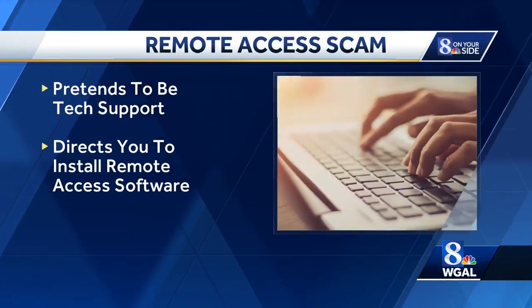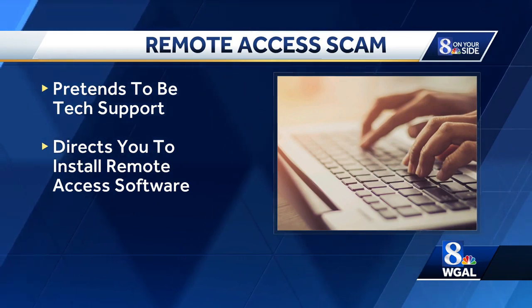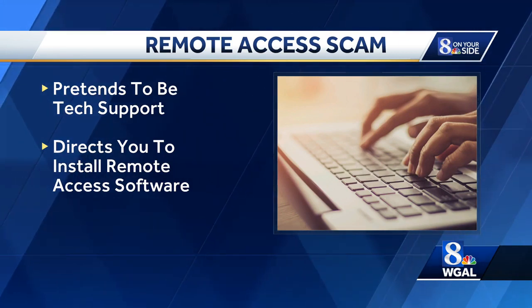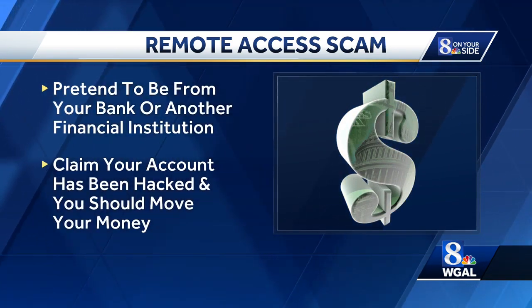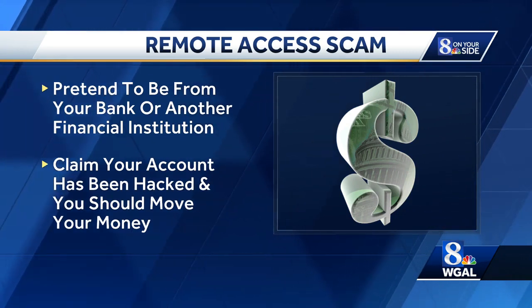According to the FBI, scammers will gain victims' trust in three phases. First, they pose as a tech support representative and convince you to download a piece of software onto your machine. That gives them remote access to your device. Then they call a second time, pretending to be from the victim's bank or another financial institution, and direct you to move your money to a government entity, so-called for safety.